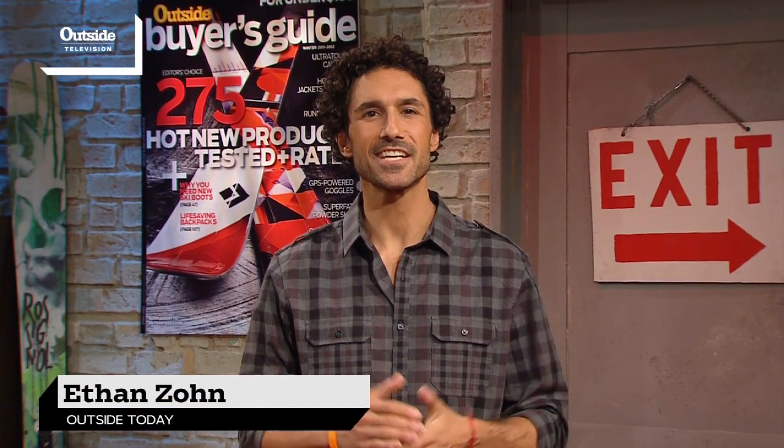We're back on Outside today, and as I so subtly mentioned before the break, we're about to reveal the winners of the Outside Magazine Ski Test. Here to help us do that is Executive Editor Sam Moulton.